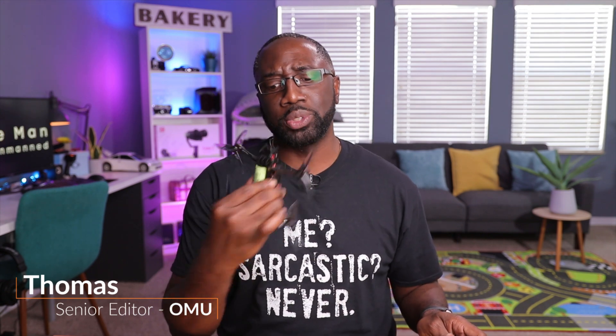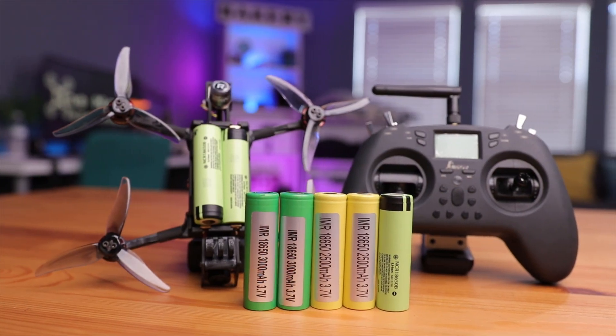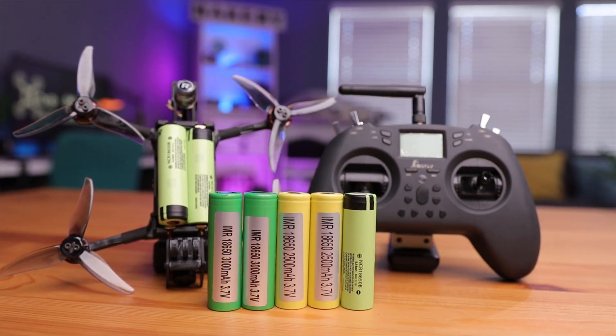If you've been into FPV long enough, you've probably encountered one of these — an 18650 battery. These things are in everything from radios to even drones. So what makes these batteries so special, and how do you go about choosing the right one for your specific application? Today we'll be taking a deeper dive into the 18650 battery to help you choose the right one while trying to avoid getting burnt in the process.